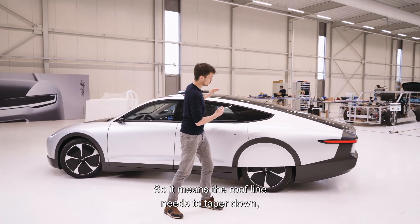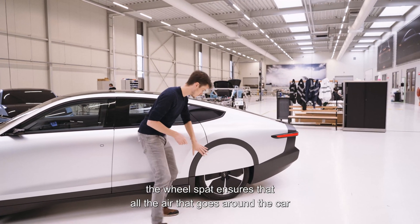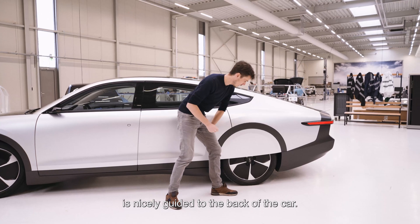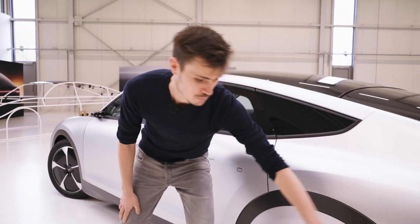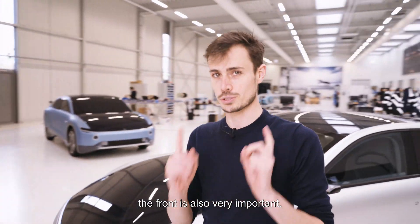The third important step is aerodynamics. It's crucial to have a small rear surface, so the roofline needs to taper down and the sides need to taper as well. The wheel covers ensure that all the air going around the car is nicely guided to the back.